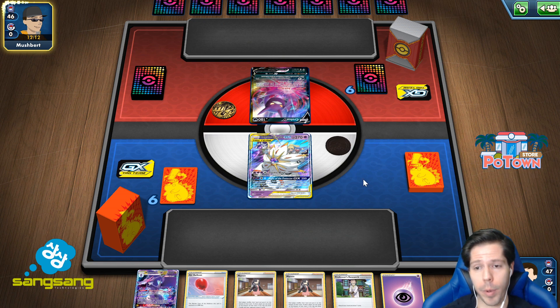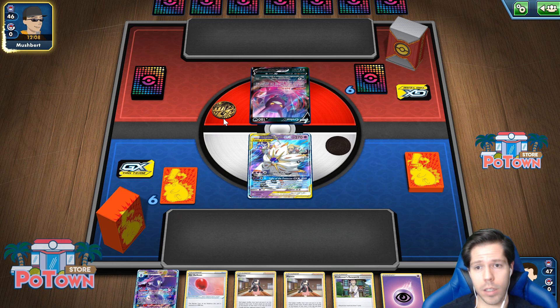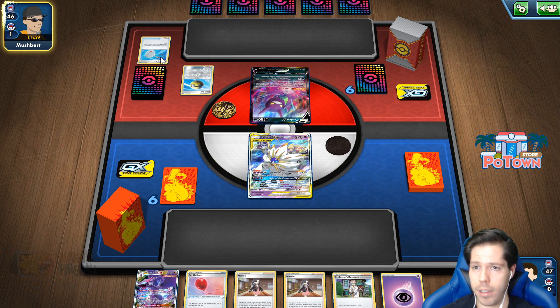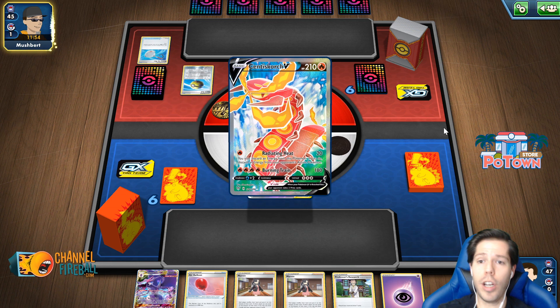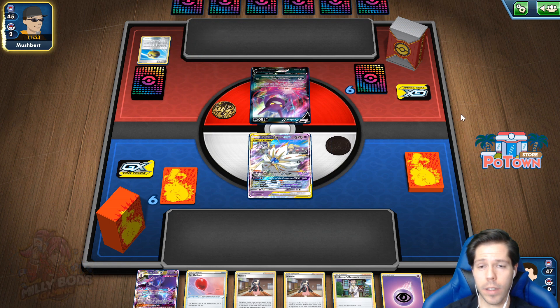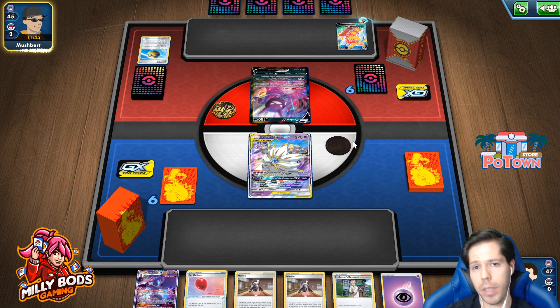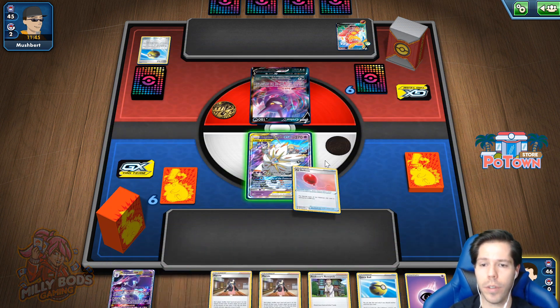I see a Crobat start for my opponent. They did choose to go first, so that might be an indication that they're playing ADP. They are going to Quick Ball and discard a Scoop Up Net, so that gives us a little bit of information — that means they're not playing ADP. We are up against Centiskorch.